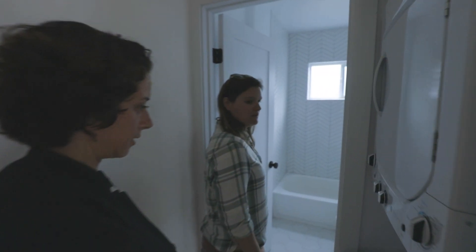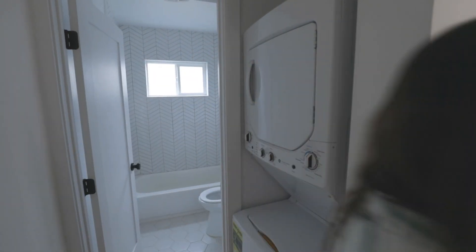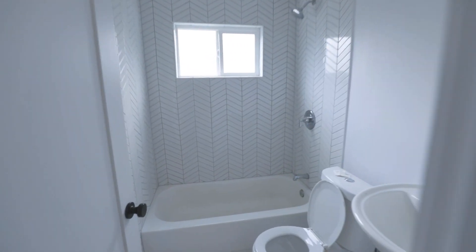Washer/dryer in all the units. And a cute bathroom — sort of a simple, clean bathroom. Small but mighty.